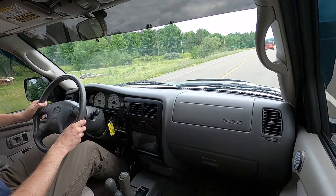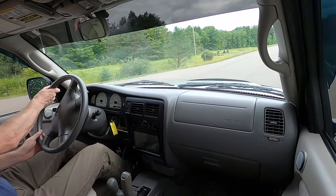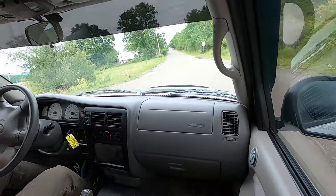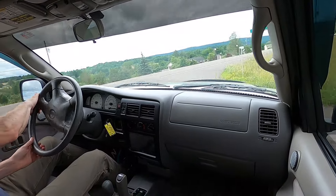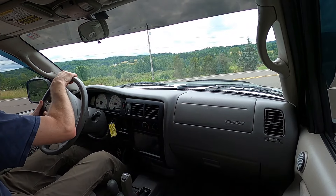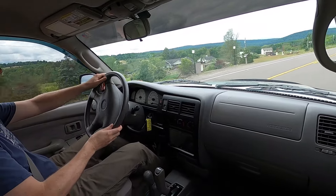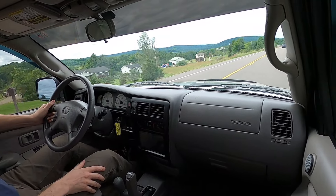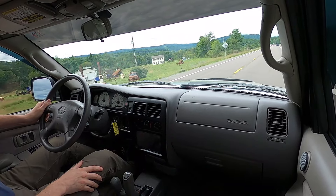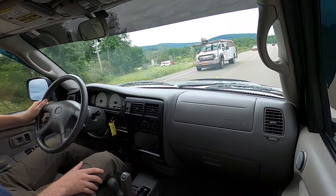Brakes are nice and strong and straight, going down from about 65 to 10 or 15 miles an hour. Just going to swing around — there's a really tight turn. No rubbing on any of the wheels. Then we'll head back down to the shop. Back to 60 miles an hour.